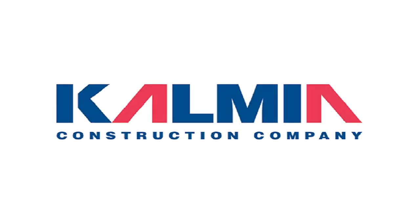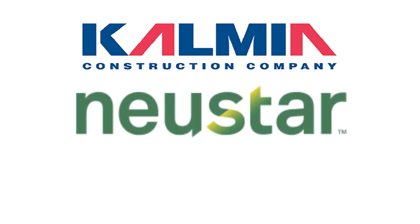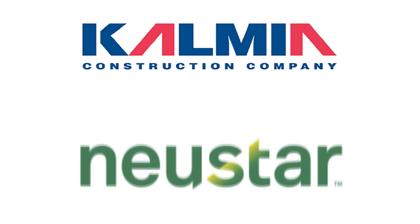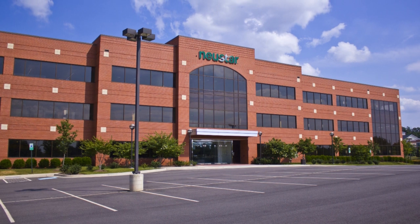Recently, Kalmia Construction completed work on technology leader Newstar's 92,000-square-foot headquarters, located in Sterling, Virginia. The project was designed by architectural design firm Interplan. This was the third project the team worked on together.